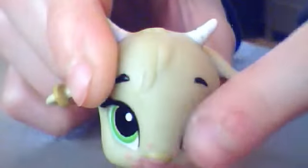Now here I'm going to show you some not-LPS. So here's one of them. It's a goat. It's from — as you see right there — it's from Bratz Babies. I got it a long time ago.